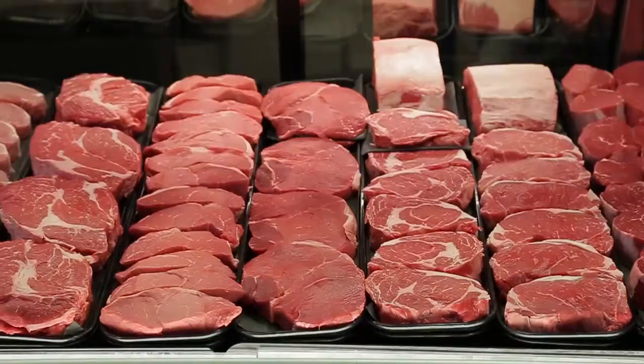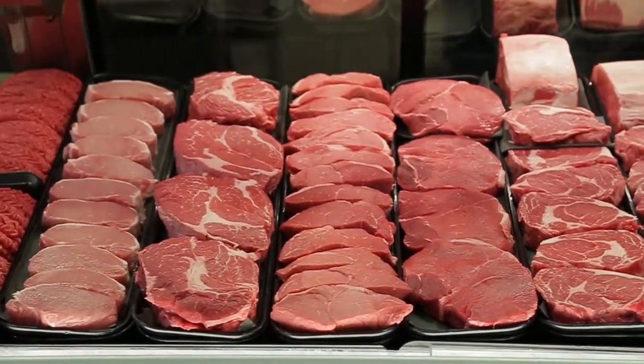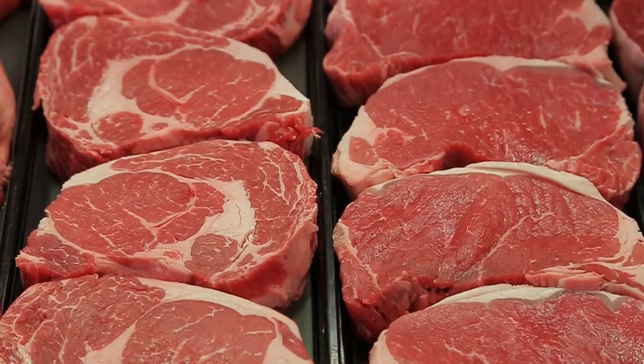Customers want to know what's the most flavorful and most tender, and what I tell them is look for a steak that has a lot of marbling in it. The marbling is the streaks of fat that flow through the meat that makes the steaks flavorful and tender.